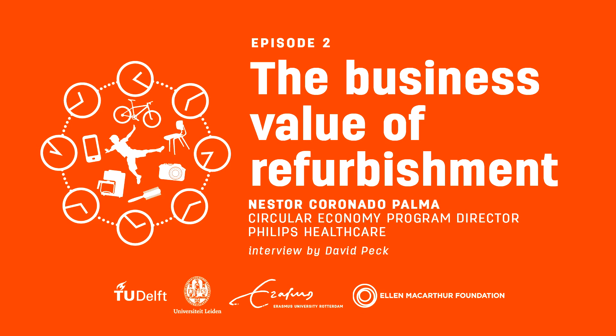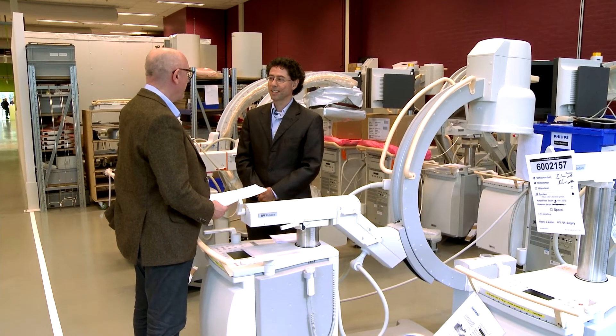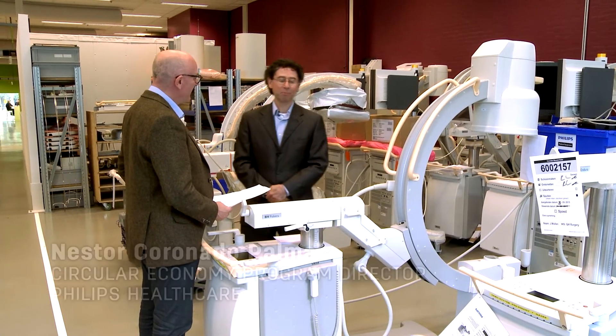Hi Nestor, we're here today in the Netherlands in a Philips refurbishment factory. So what exactly does Philips do here? Welcome Dave to our factory here in Vest.